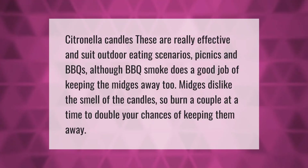Citronella candles are really effective and suit outdoor eating scenarios, picnics, and BBQs, although barbecue smoke does a good job of keeping the midges away too. Midges dislike the smell of the candles, so burn a couple at a time to double your chances of keeping them away.